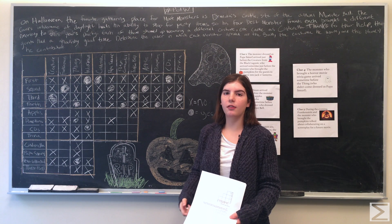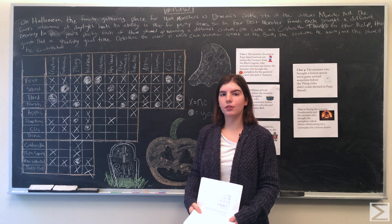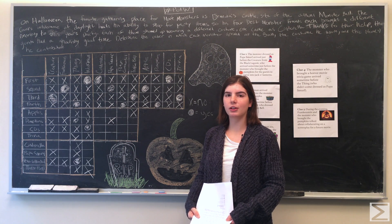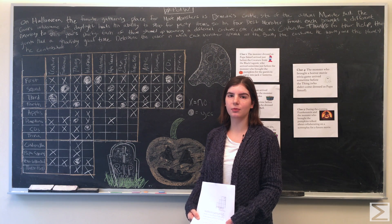Hope you enjoyed this problem of the week. The Center of Math wishes you a very happy Halloween. Be sure to check out our blog at centerofmath.org, and follow us on Twitter and Facebook. Thank you.